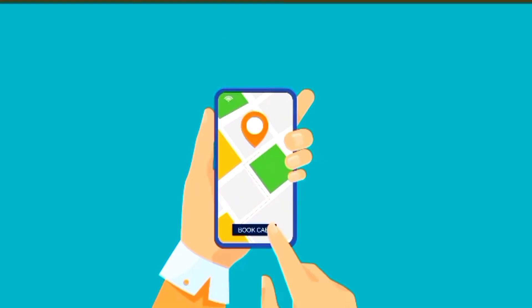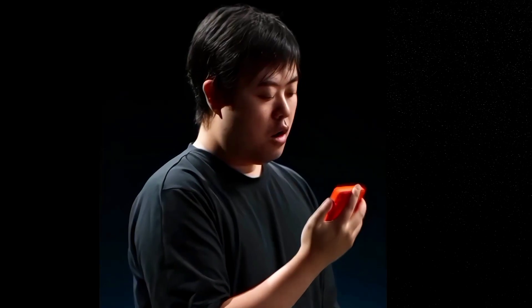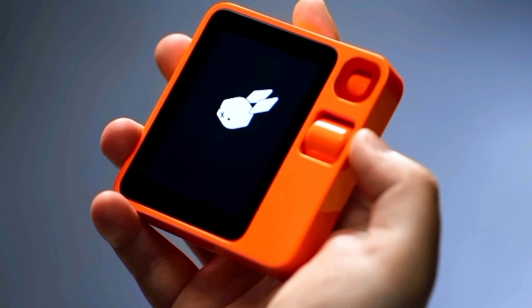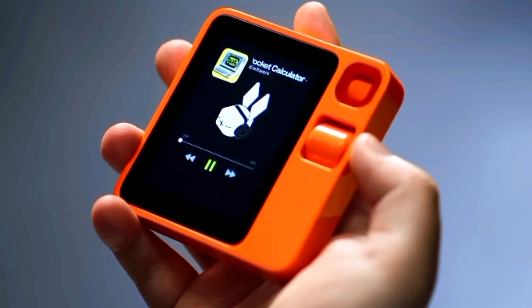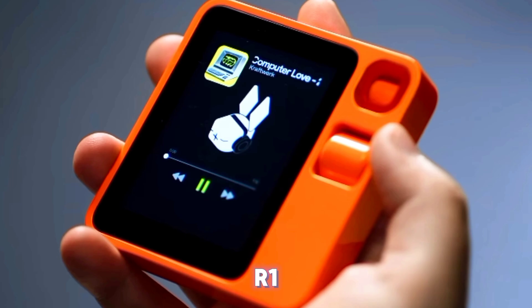Ordering and booking: from food delivery to Uber rides, Rabbit R1 simplifies tasks by allowing you to order and book using voice commands. Playing music: the Rabbit R1 can play music and podcasts with voice commands, meaning you no longer need to search for songs or podcasts — Rabbit R1 makes it easy.